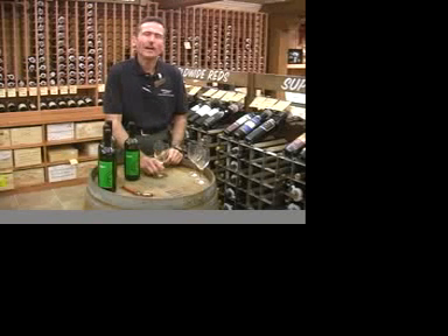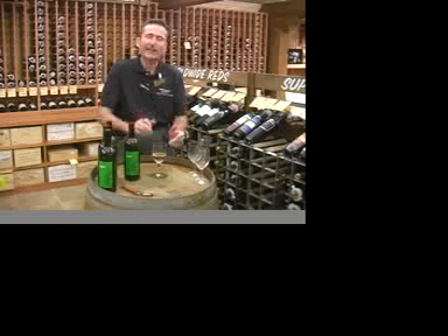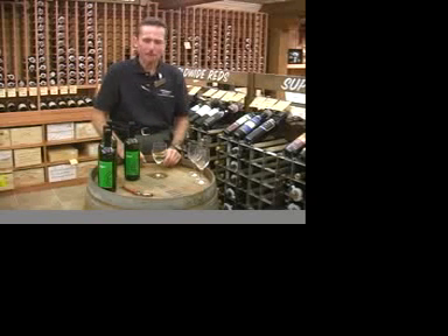Dasole Verdicchio is an old style that's been around for a long, long time. It actually came into the United States in the 1950s. Everybody probably remembers the Fazzi Battaglia bottle, which had that curvy bottle, but the wine in the bottle really wasn't that good.